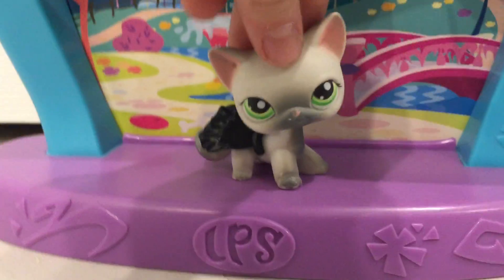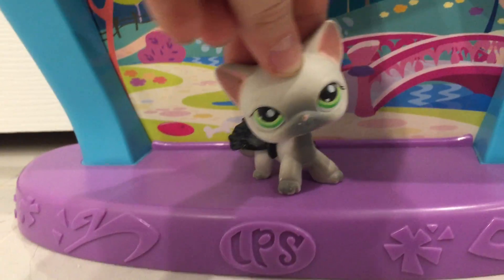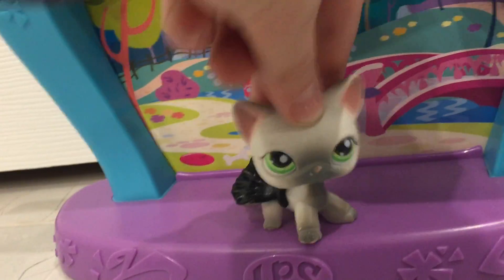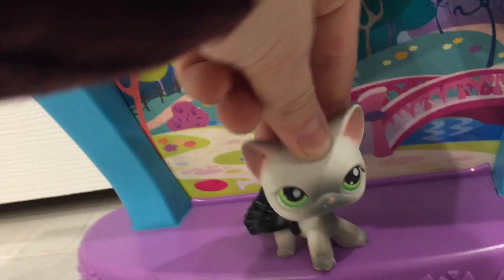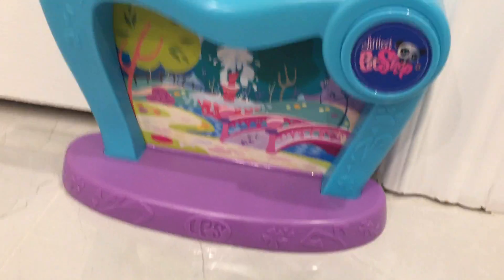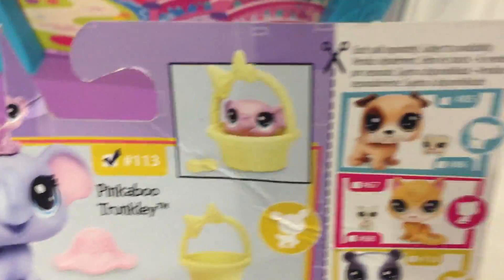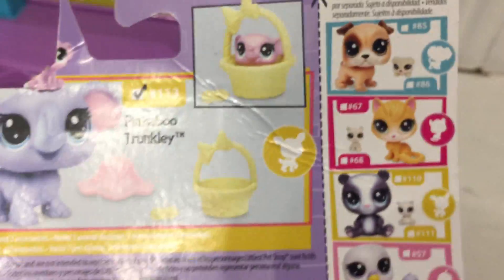Hi guys, welcome to my first ever LPS video! Today I will be unboxing new pet shops. The first animal I will be unboxing is this cute little elephant — it has a baby, a basket, and a peanut.